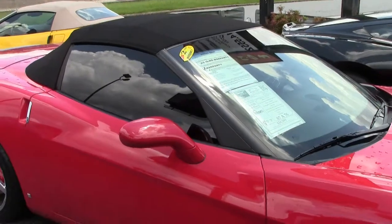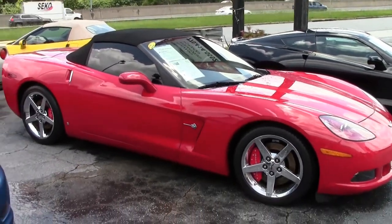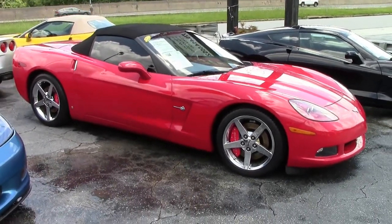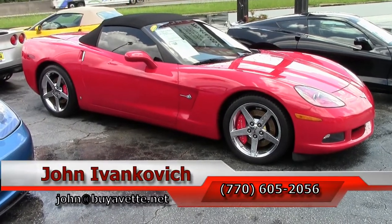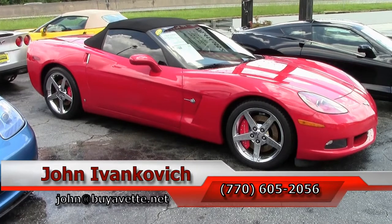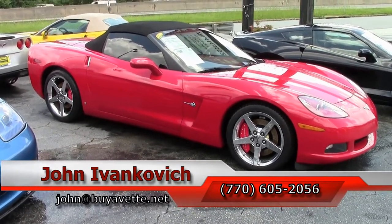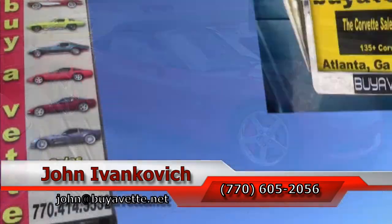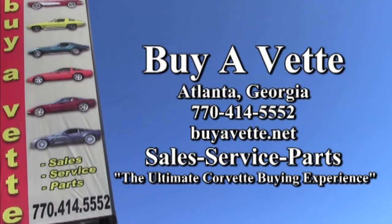An absolutely beautiful car to take away on the weekends and not break the bank. This beautiful '07 is a great value at $24,999. Give me a call before it goes away: 770-605-2056 or john@buyevet.net. Don't forget to subscribe to that YouTube channel so you get to see all the fun new inventory first. We'll see y'all on the road.